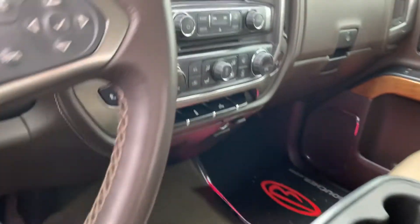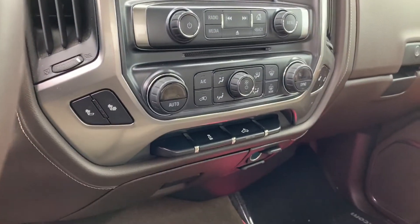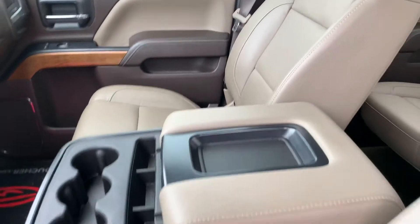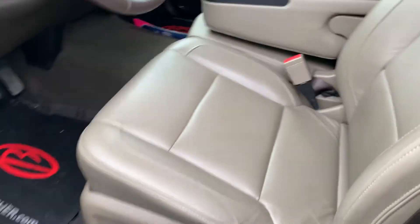Bluetooth, your media center here, dual zone climate control. Seats are heated as well. It's also a bench seat up here, so you can get additional seating if need be.